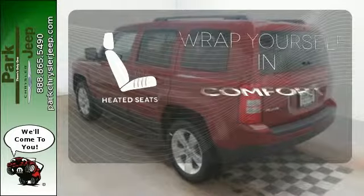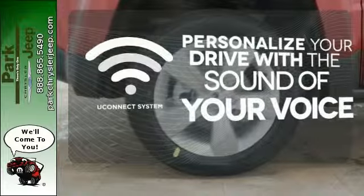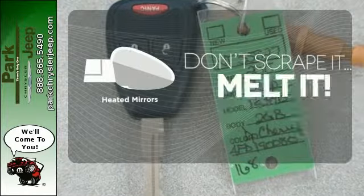Warm off the chills with the heated seats. The Uconnect system will allow you to control your music, hands-free calling, and so much more with just the sound of your voice. Avoid scraping snow and ice with heated mirrors.